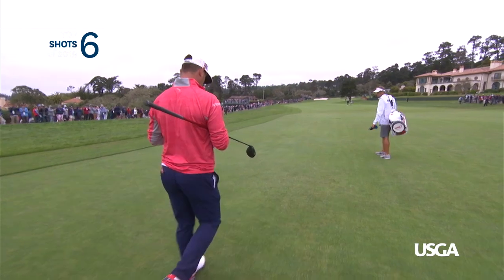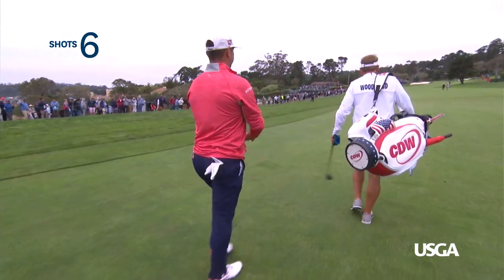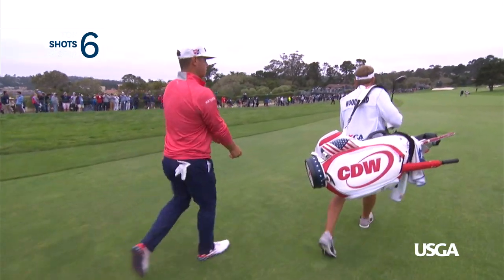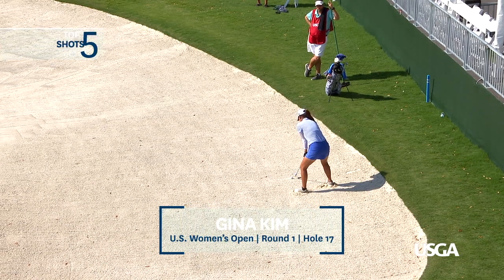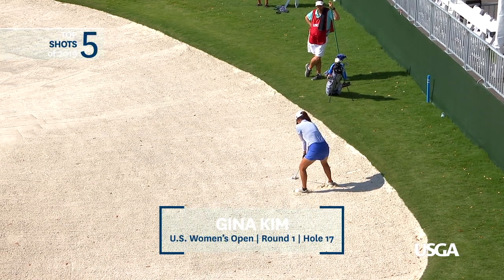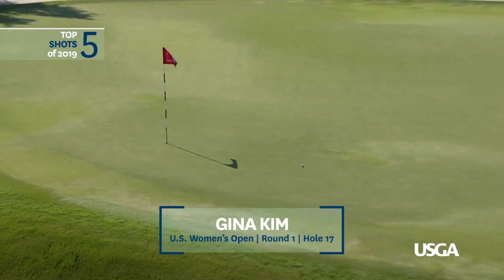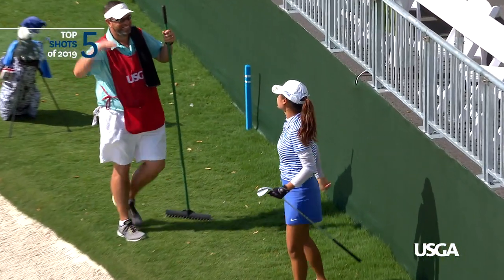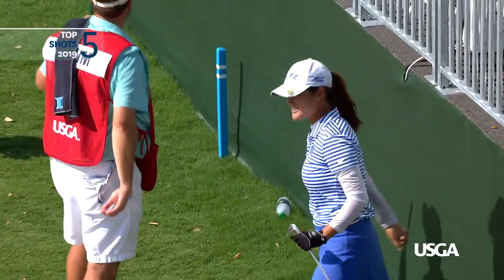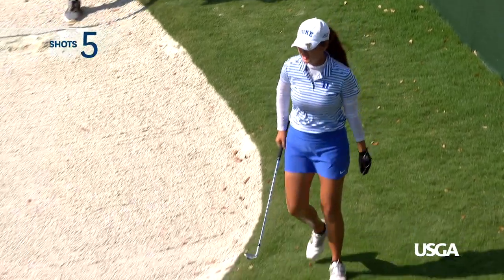That takes a lot of guts — out of bounds, tight to the right side. It's just a little bit earlier at the 17th. Gina Kim having a fine day in the bunker at the par three. How about this one right in the middle, coming off that national championship win for Duke. A beautiful, beautiful bunker shot for the 19-year-old. Moves to minus one.